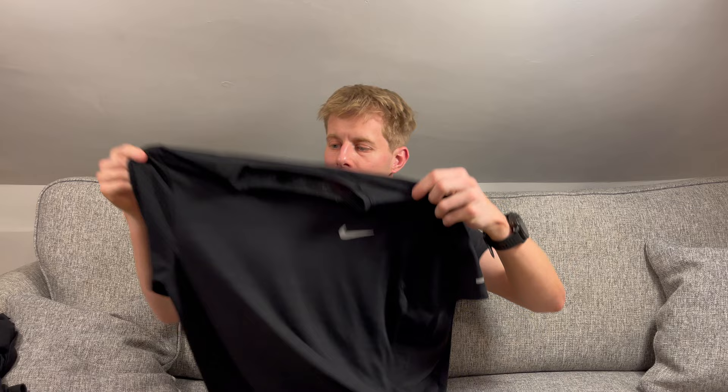New Balance do some great shorts as well, but at the moment I'm sticking with what I've always worn in races. I'm going to wear a Nike t-shirt — this is more for emergencies, I suppose, or if it were to be exceptionally cold. Standard normal Nike tee, quite good.